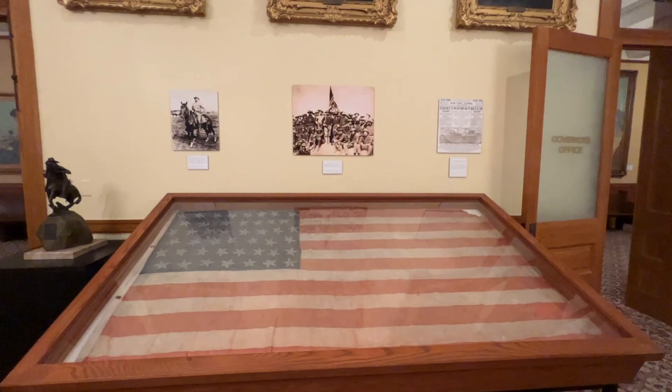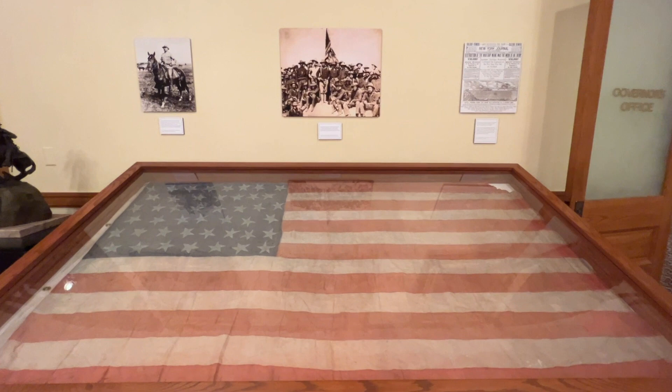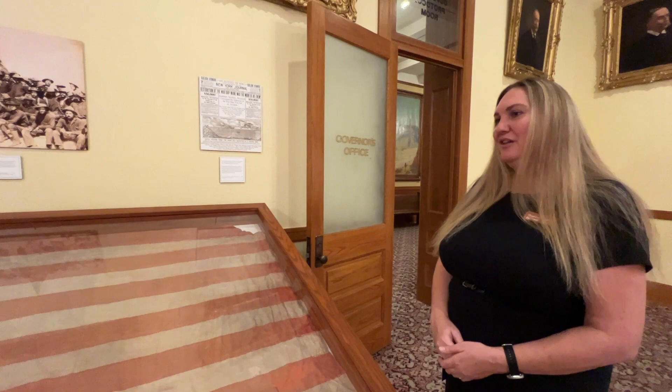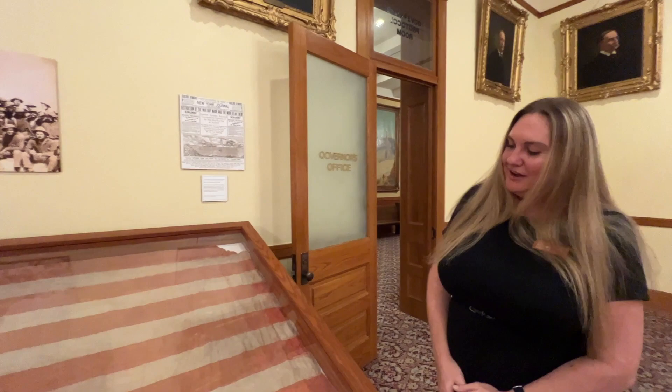This flag is the one that's up in the picture with the Rough Riders. There are only 45 stars because Arizona, Hawaii, Alaska, New Mexico, and Oklahoma were not states yet. A lot of people get very interested in the hole in the flag, but the story is not that exciting — after the war they folded it up, sewed it together, and sent it back to Arizona, and whoever opened the flag just ripped it right open. We do have some patches in other areas that show damage that happened in the war.